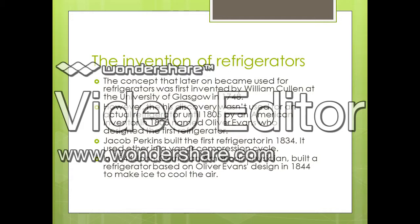Then in 1805, Oliver Evans, an American inventor, used the concept of creating an object to refrigerate things to try to find a certain design that would best fit a possible first refrigerator. Oliver Evans was not successful in making a first refrigerator, similar to William Cullen.